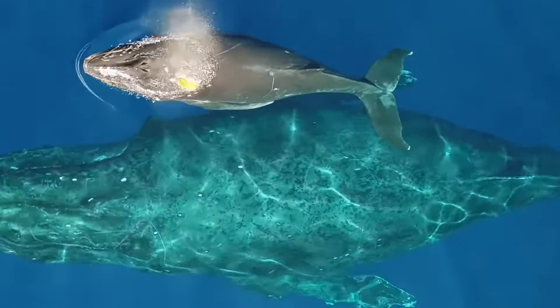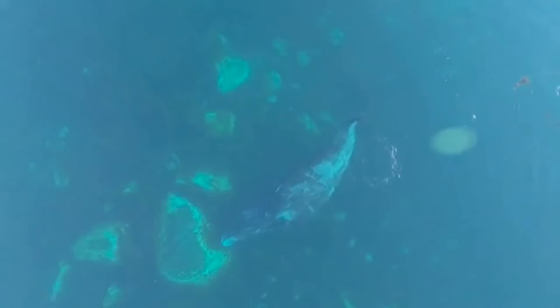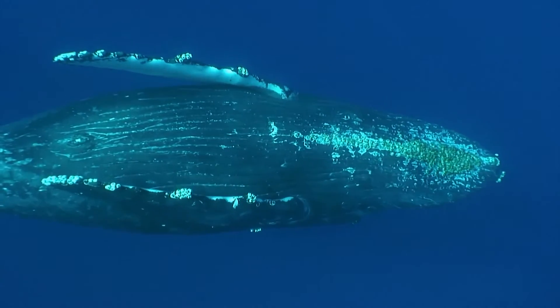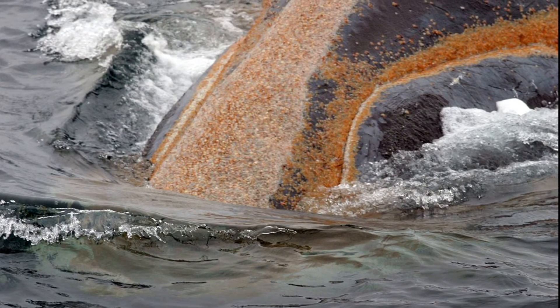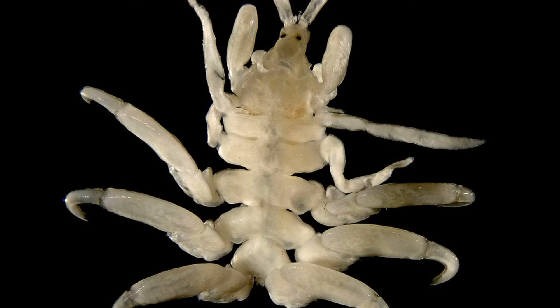A whale's lifespan varies by species. Bowhead whales are thought to live over 100 years. A number of parasites like to attach themselves to whales, such as barnacles, parasitic copepods, and whale lice.